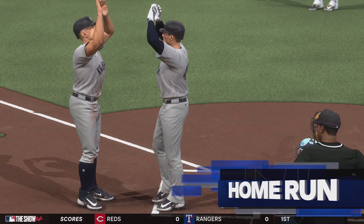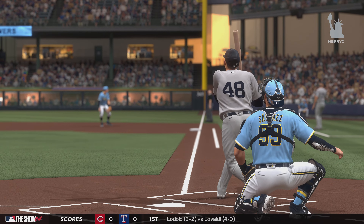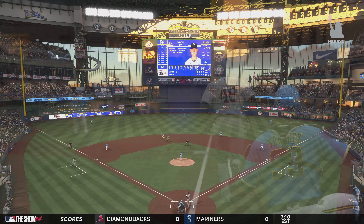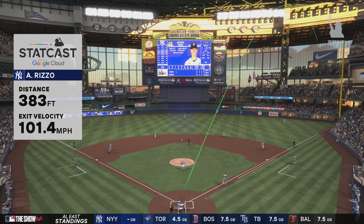He nails one out to right and they boost their lead — it's three nothing. He's so good at getting his arms extended, and that's exactly what he did right there. You don't typically want to pull a pitch in that part of the plate, but he doesn't allow his wrists to roll over. Stays through the ball, gets the loft, and gets the home run.